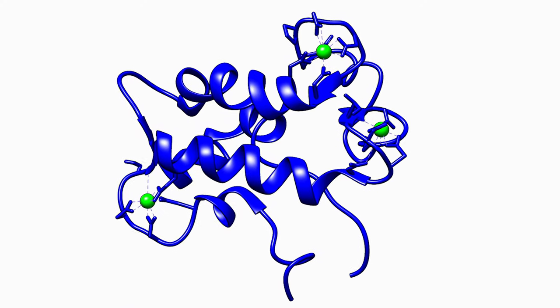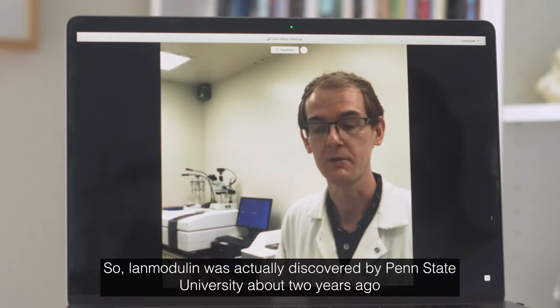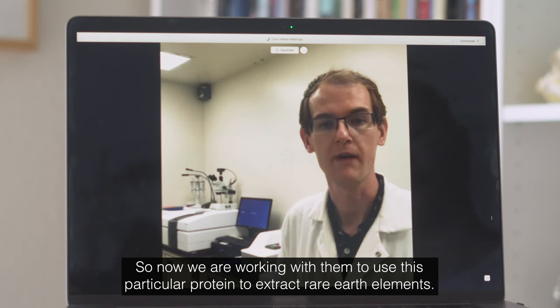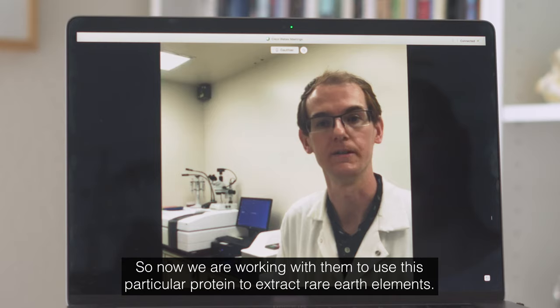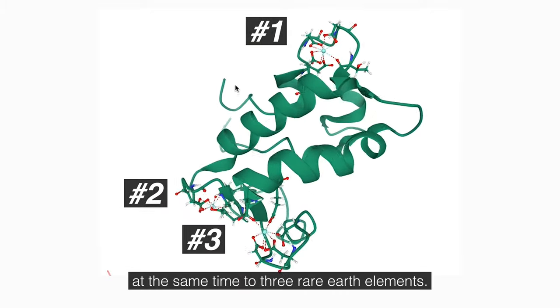This is where the lab comes in. LLNL scientists, in collaboration with Penn State University and Idaho National Lab researchers, have come up with a new process involving a special protein called lanmodulin. Lanmodulin is produced by certain bacteria, and it's the only known biomolecule of its kind that has naturally evolved to attach to and isolate rare earth elements. Lanmodulin was actually discovered by Penn State University about two years ago. It does this all while avoiding attaching to non-rare earth elements, meaning you could apply this protein to your e-waste and it'll essentially eat up all of the rare earth elements you want to extract, just purified and ready for reuse.